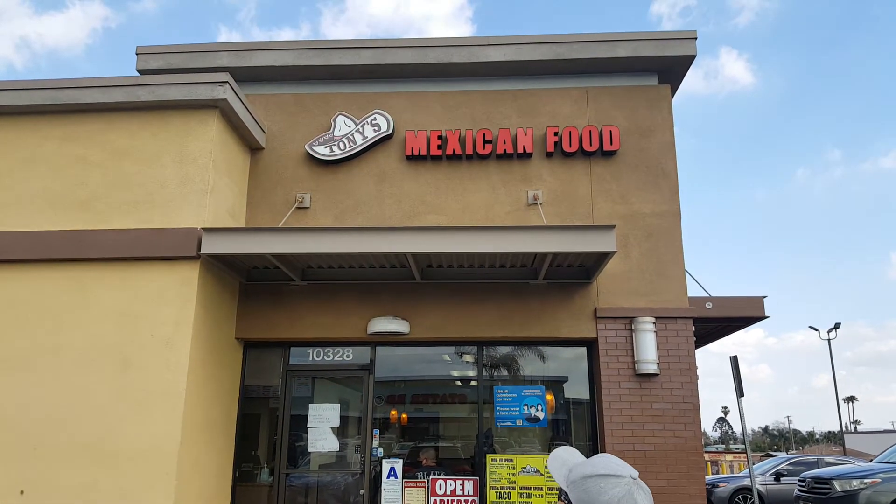Alright, it's taco time. Here we are at Tony's Mexican Food. We are on the corner of Arlington and Tyler Street. There's two of them right here — there's one right here at Marquizzo's, we're gonna go there next. But for right now, let's check it out.